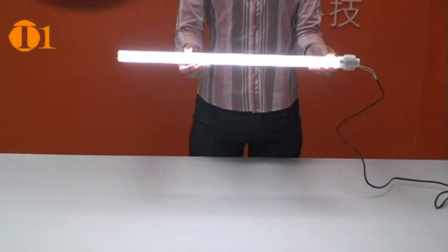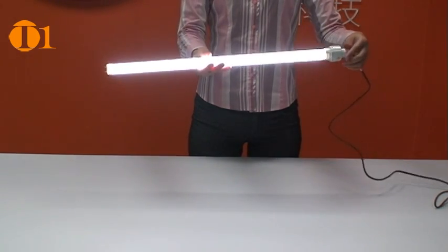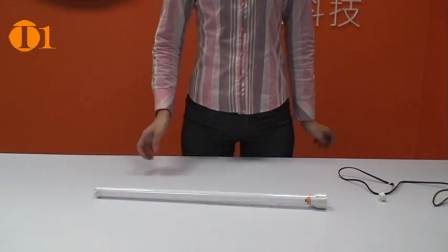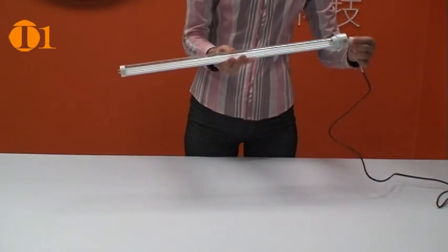Standard fluorescent lamp tubes are made of glass, which can not only cause injury if broken, but also emit hazardous mercury vapor. The polycarbonate enclosures used on T1 CCFL lamps offer additional shatter protection, greatly increasing their safety level.